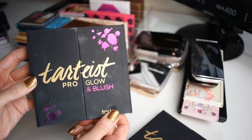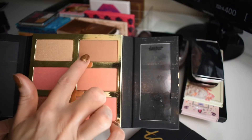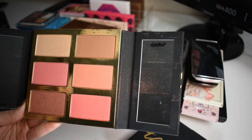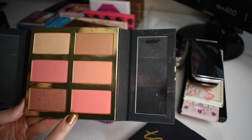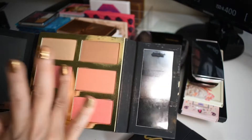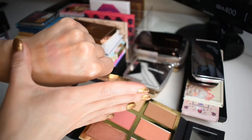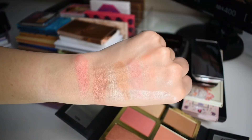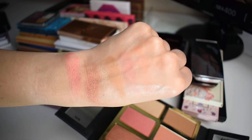We also have the Tarteist Pro Glow and Blush palette. This one is a little bit more richly pigmented, which I really like. We have a highlighter, a shimmery bronzer, a shimmery pink blush, a corally peachy blush, what looks like a shimmery kind of plummy blush, and then this more like raspberry corally shade. These are really pretty. Of the two palettes, I say this one is definitely more exciting — a little bit more blush heavy, and then you just have one bronzer and one highlighter. Really beautiful.